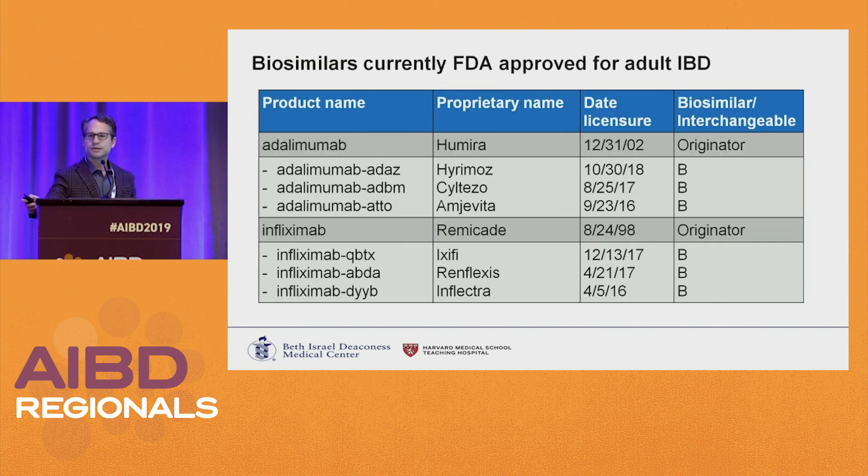There are six biosimilars approved for adult IBD. The two you're probably seeing most are Renflexis and Inflectra. I'll use the more branded names because the other ones are nearly impossible to remember.